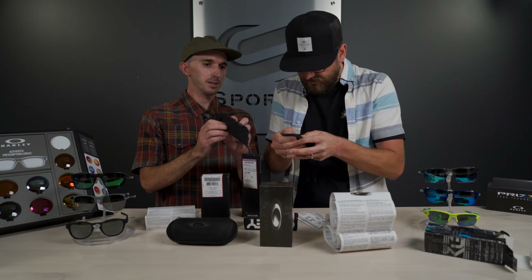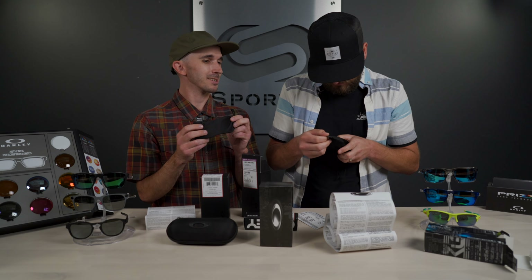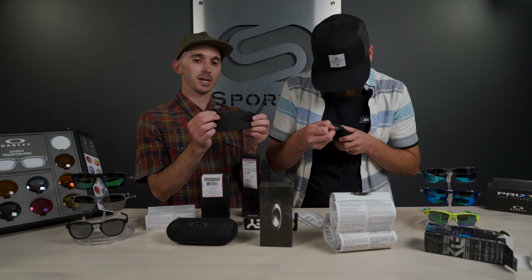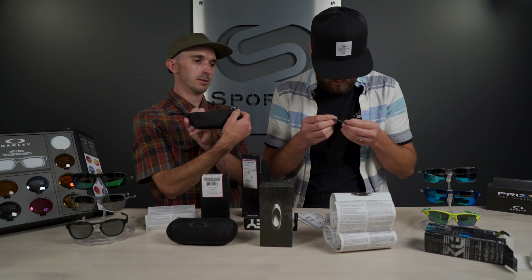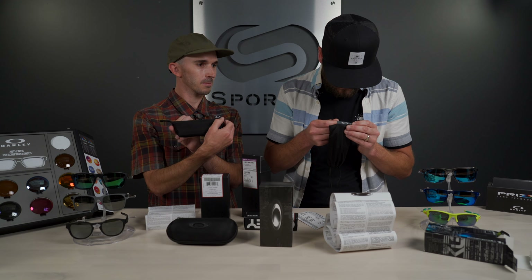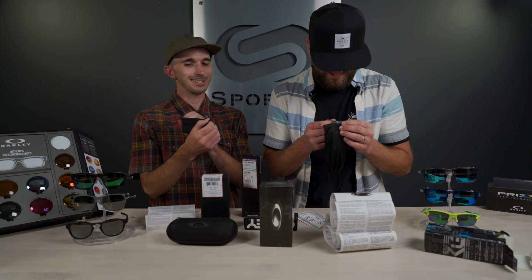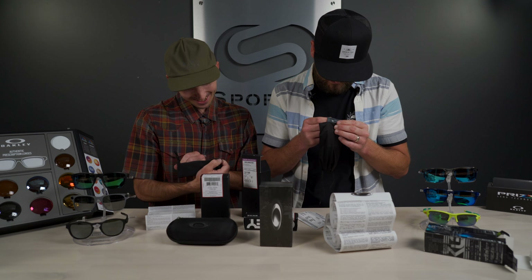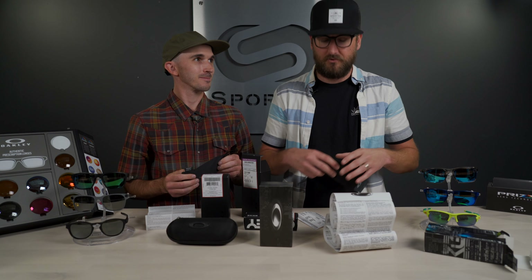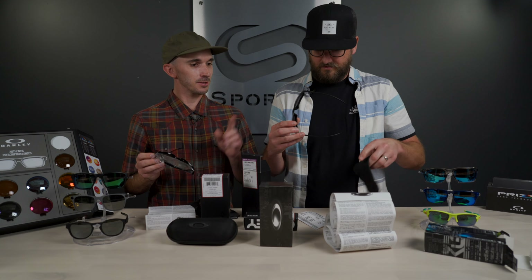The fake bag tries to hide its HDO tag, but when you read it, it spells out random letters — O-K-E-H-G-D-F — instead of 'High Definition Optics.' The real bag has a slightly smaller, correct tag. The fake also tries to reference 'Plutonite' but with random capitalization, misspells 'lens' as L-E-N-S-E, and lists the manufacturer as 'Oaklev comma Ink USA' — that's clearly wrong.